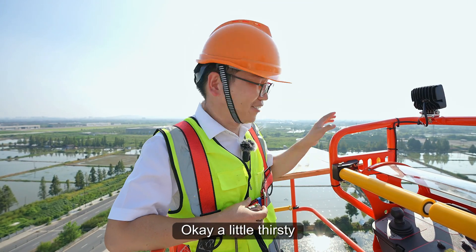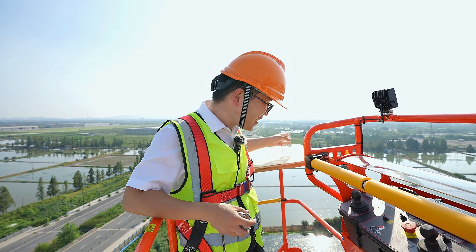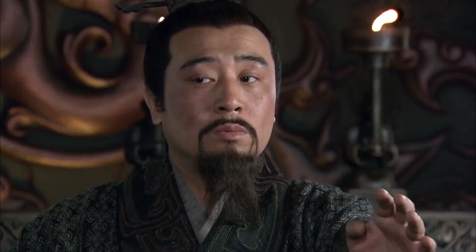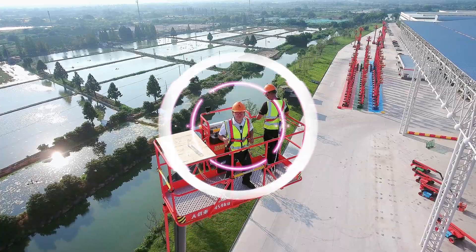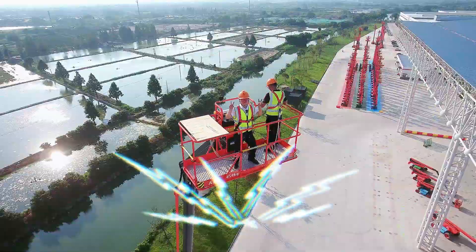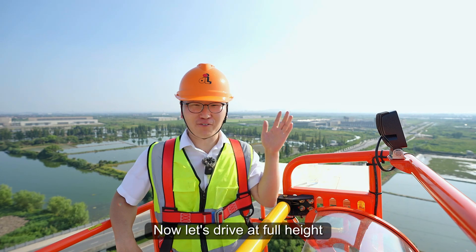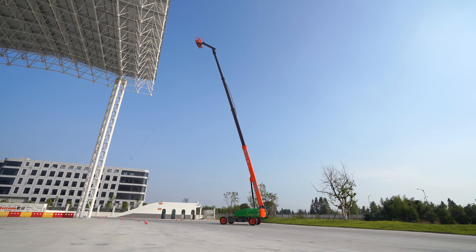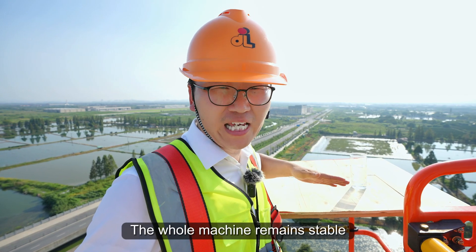Okay, a little thirsty. Now, let's have some little dancing. Now, let's drive at full height. The whole machine remains stable.